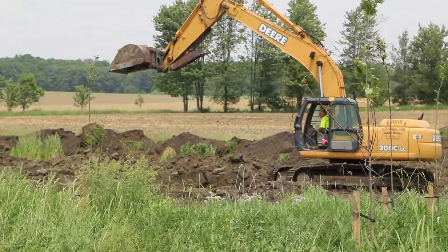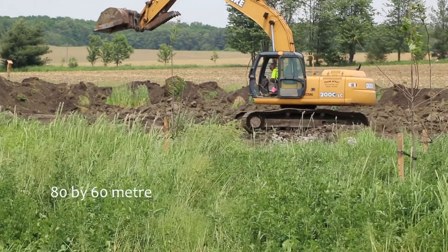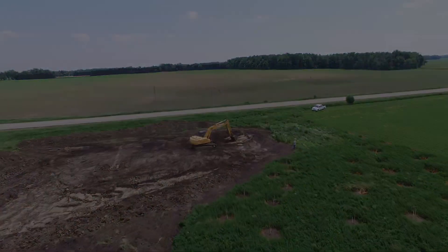This area of the field has been unproductive for a number of years. It's wet following rainfall events and there's also standing water following significant rainfall events. So after talks between the landowners and Upper Thames, it was decided that a wetland was a good option here.